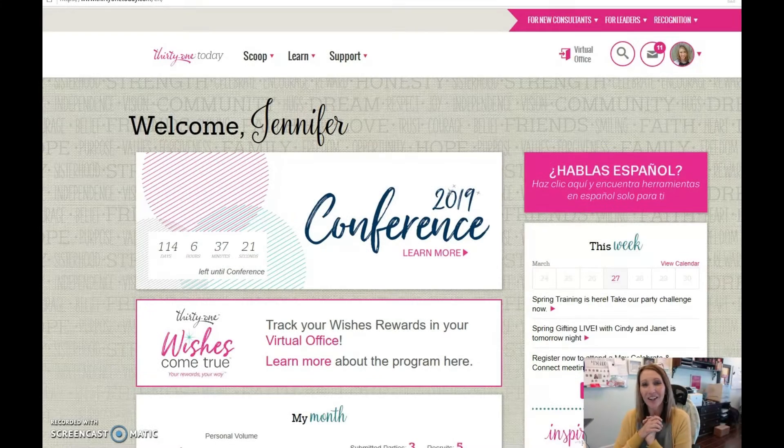Hey guys, it's JP here. I'm hearing some of you do not know how to register for a Celebrate and Connect meeting, so I wanted to take a minute to show you exactly how you can go on to TOT and get registered.